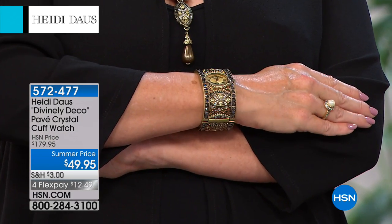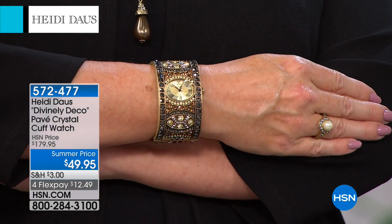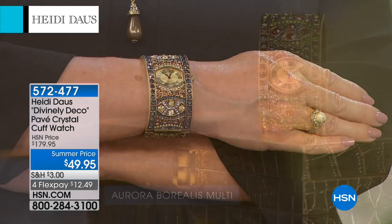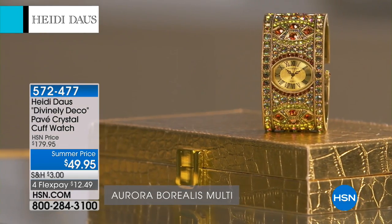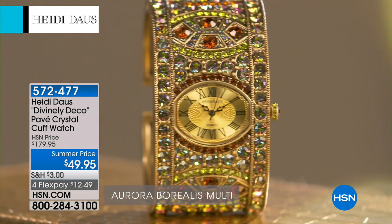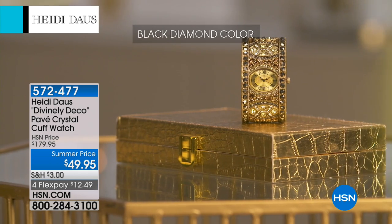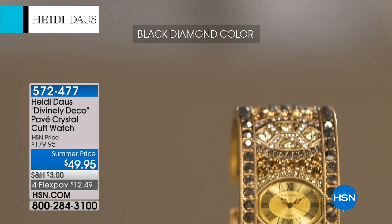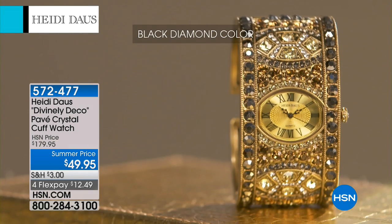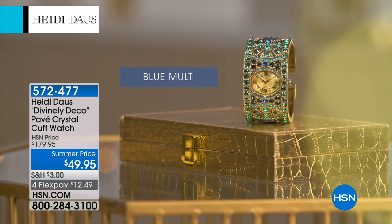We have small, medium, and medium-large available for you. Genuine quartz movement, you're getting the stainless steel back. And Heidi, this to me looks Art Deco, right? It really has — it's a nod to that wonderful Art Deco time period. And you look and you see all that workmanship — there are hundreds of stones in this. Explain to us the Art Deco style.